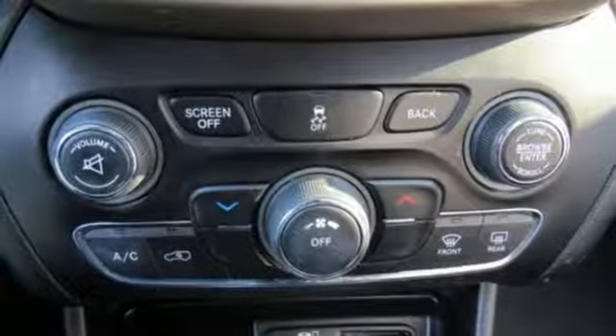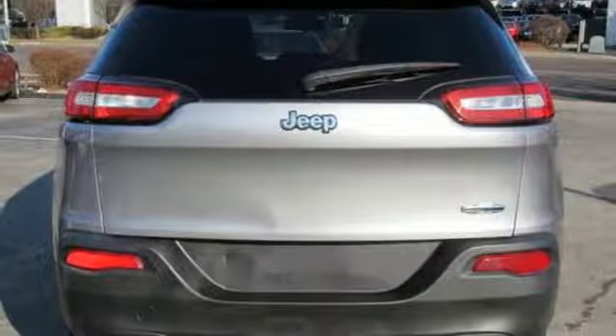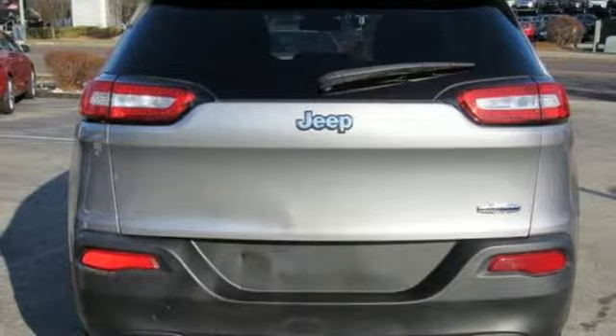It also features wireless phone connectivity, voice activation, active grille shutters, three 12-volt power outlets, and a V6 engine.